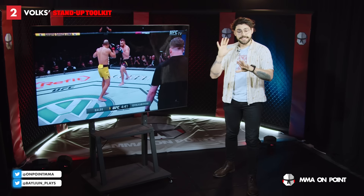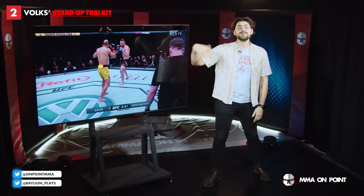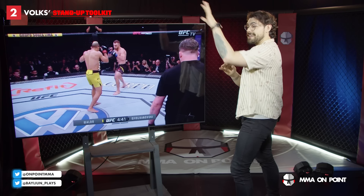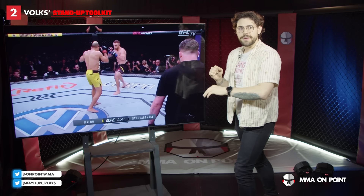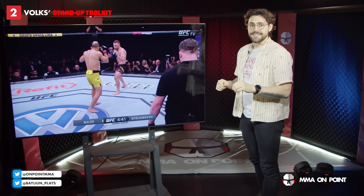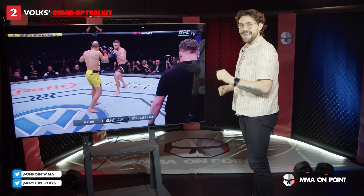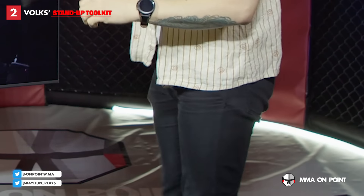Let's jump over to Volkanovski. We've broken him down before, but we're going to look at something a bit different today — two of his best weapons that we don't really talk about: his lead hand and his lead leg. His lead hand and lead leg are his feelers, his initiation for combinations, his distance closers, and his outside weapons as well. Let's have a look at what we mean with the lead left hand and lead leg.